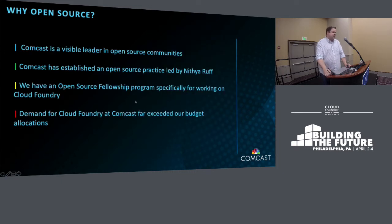So why open source? Comcast is trying to be and becoming a leader in open source communities. We have an established open source practice led by Nithya Ruff, who spoke at the keynotes. We have an open source fellowship program specifically for working on Cloud Foundry and upstreaming work into those communities. And lastly, the demand for Cloud Foundry platform was far exceeding the budget allocations we had, so we needed a cost-effective way to provide capacity to our developers.